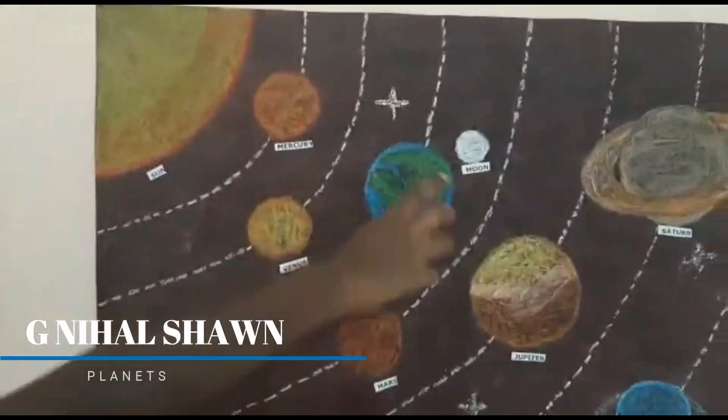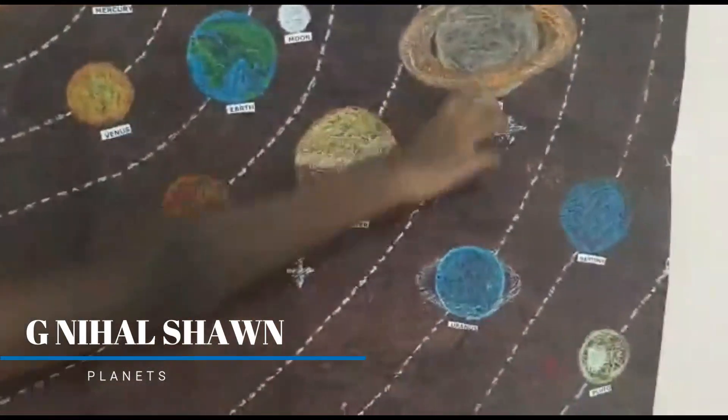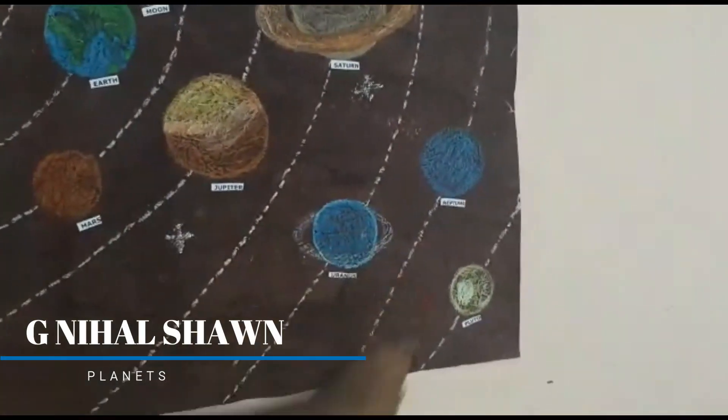Mercury, Venus, Earth, Mars, Jupiter, Saturn, Venus, Neptune, Pluto.